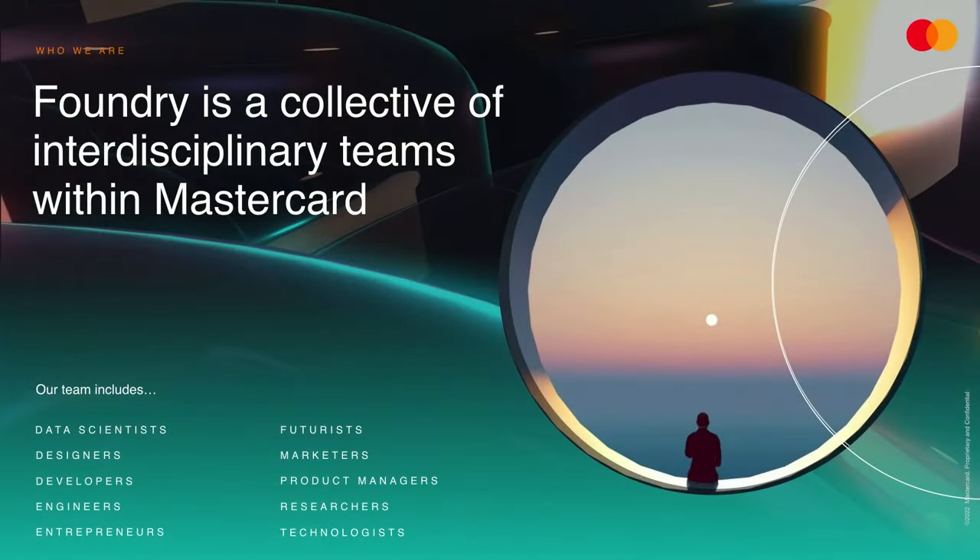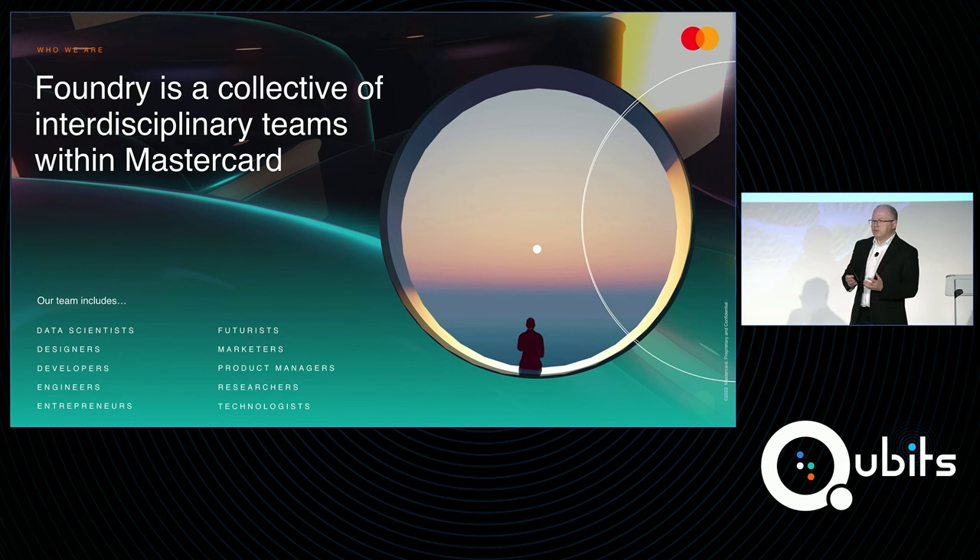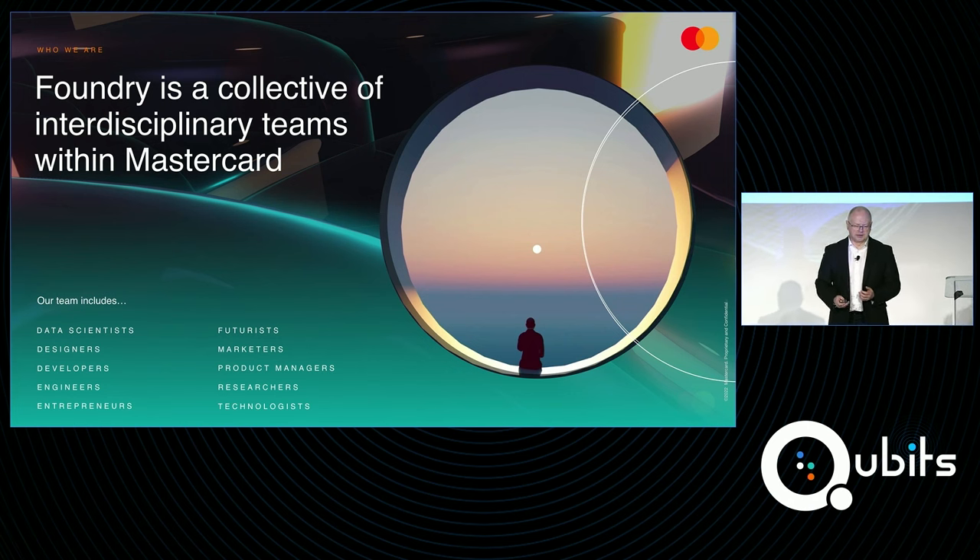What I want to do over the course of the next 20 or so minutes is to give you a sense as to how MasterCard is approaching this area and how we work around new and emerging technologies. We're also going to give you another demo of a different application. Foundry's role is to help the organization work through emerging technologies — how do we adopt those, what are the right use cases and applications, who are the right partners. We have a broad range of different skill sets and expertise that we bring to bear to help solve some of those problems.